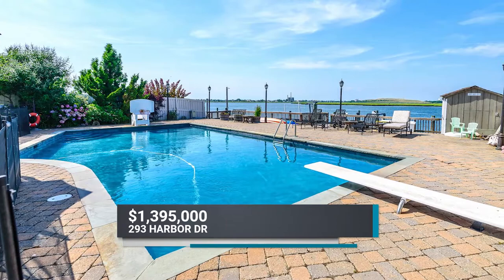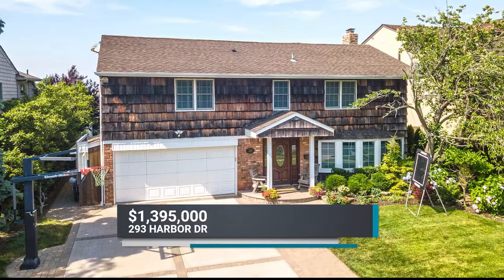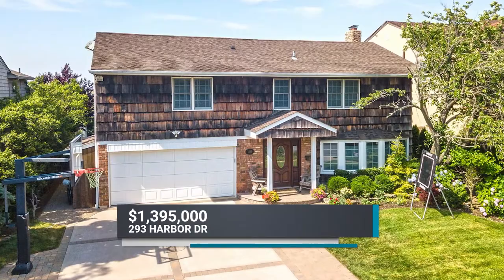This gracious bay-front home combines comfort and outdoor living with convenient access to Manhattan, the perfect place for a summer retreat or year-round living. Call Alex Rubin to schedule a tour today.